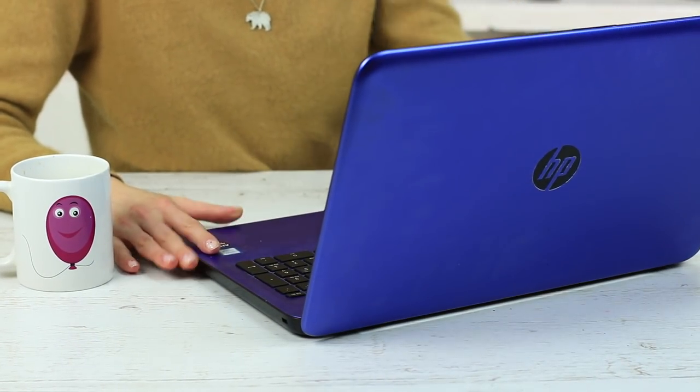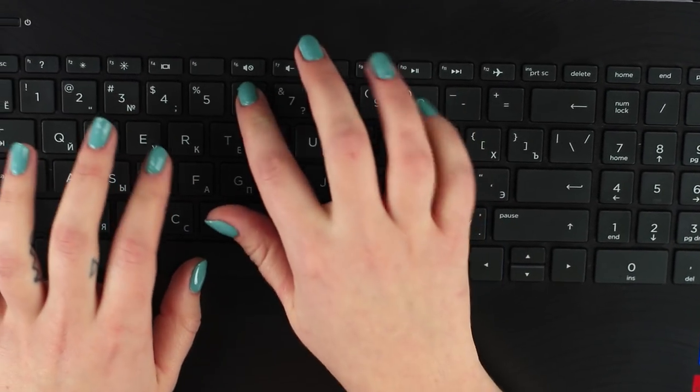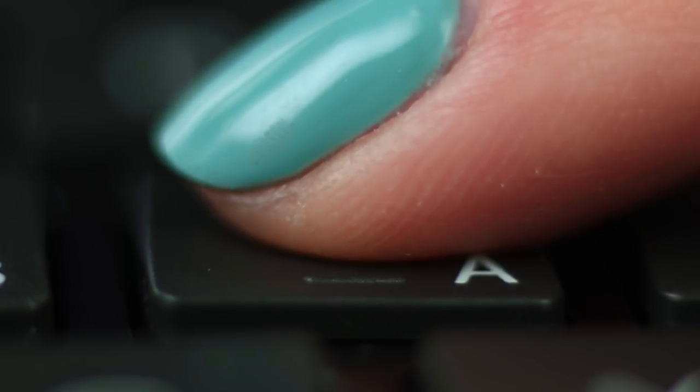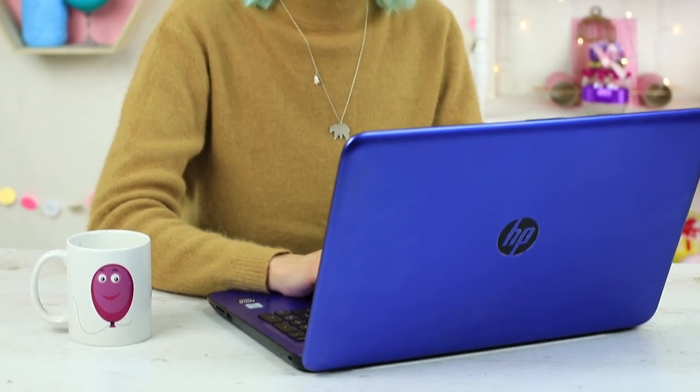I would take first place in a speed typing contest because I can type without looking down at the keyboard. The little bumps on the F and J keys serve as orientation in 10-finger typing. Feel the bumps with your index fingers and rest your other fingers on the nearby buttons. I can Google as fast as I comment on YouTube videos — easy as ABC, and no peeking at the keyboard.